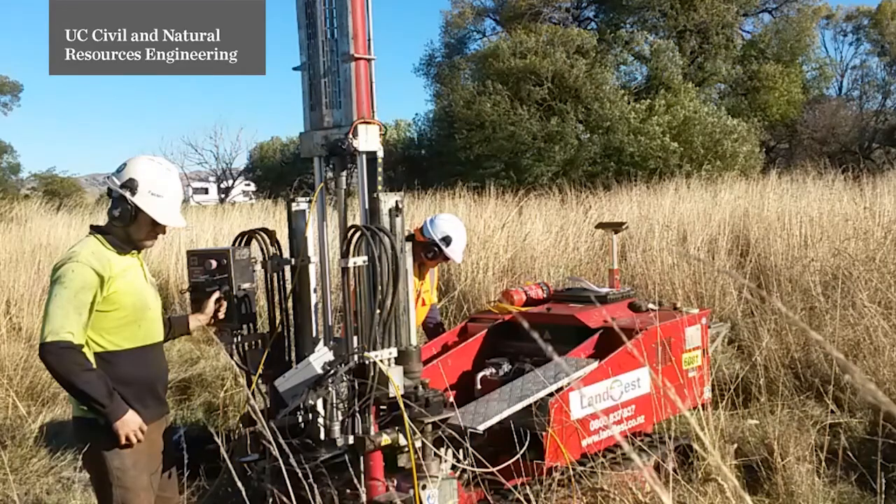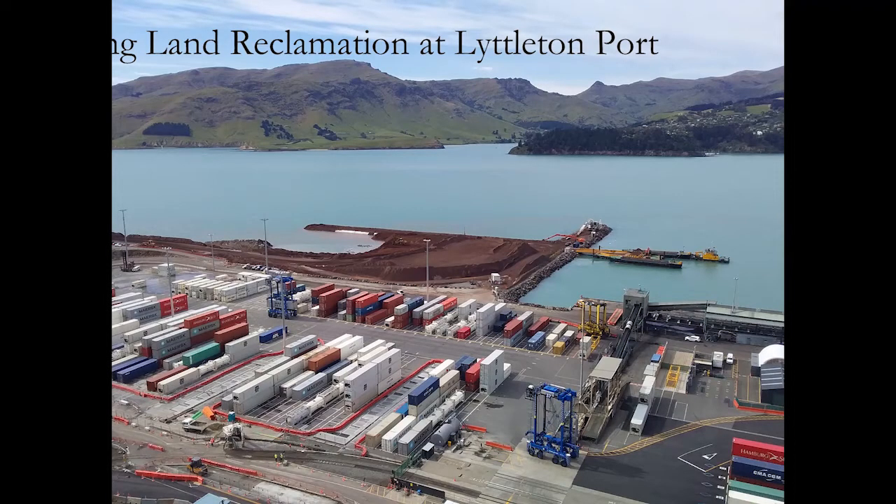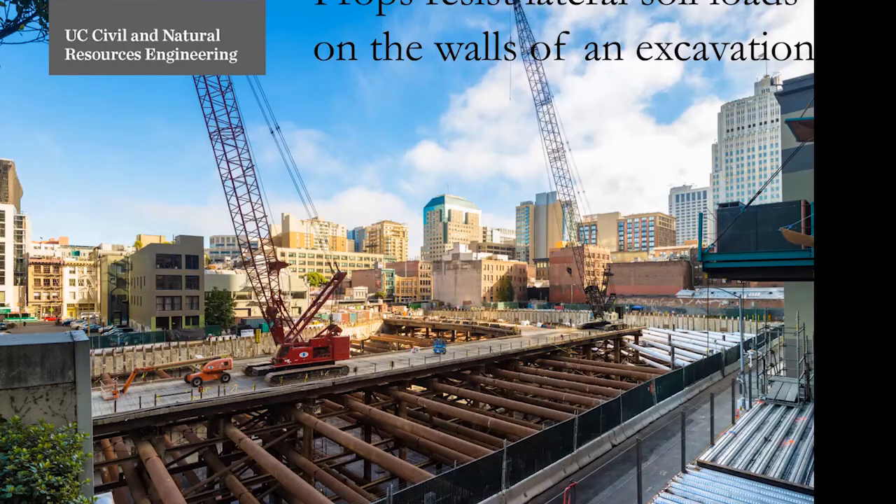Geotechnical engineers work at the interface between the natural world and the built environment. We need to understand the materials that we're going to encounter — those that we build on, those that we will use in our construction — how these materials are going to respond to the demands that we place on them, and the loads that they are going to place on our structures in turn.